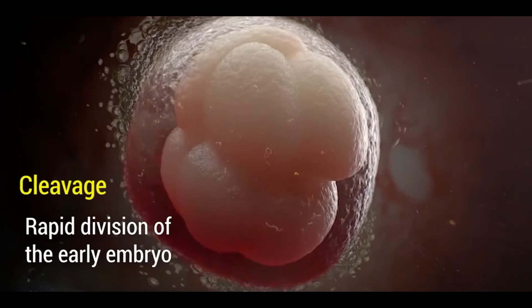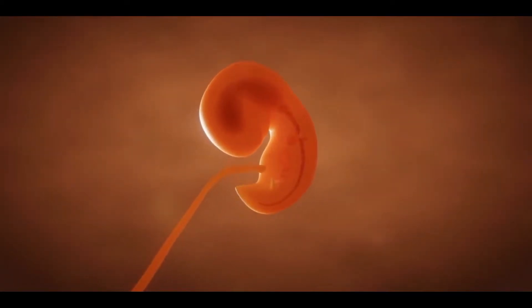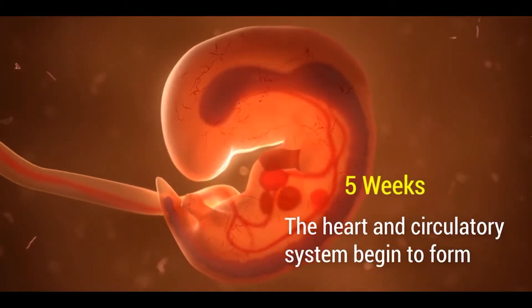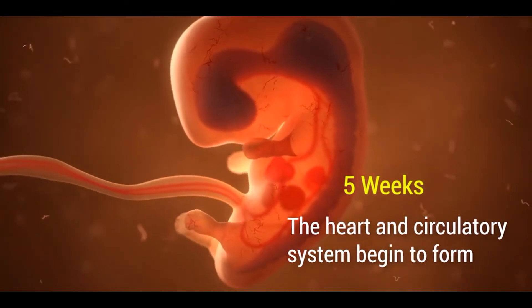Then the zygote comes to the uterus and is implanted there. Then cleavage starts. The embryo in the mother's body's uterus begins to form. By the fifth week, the heart and the circulatory system begin to form.